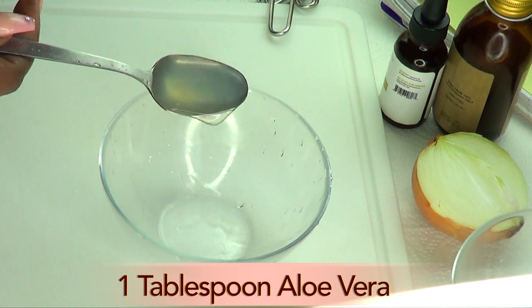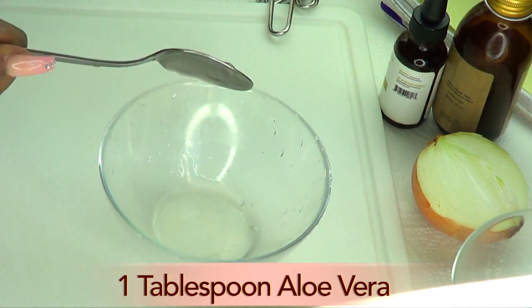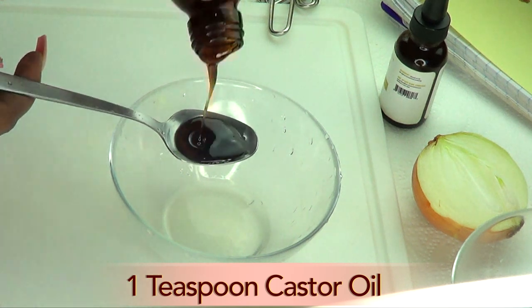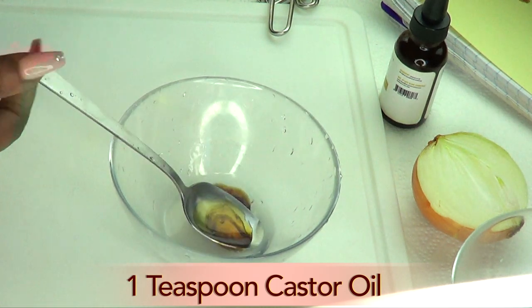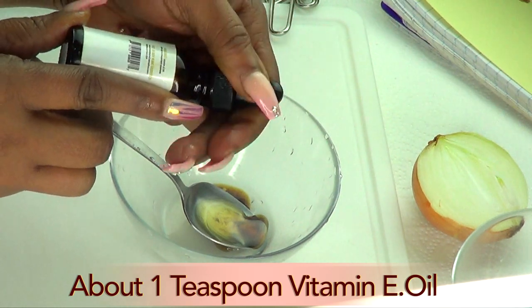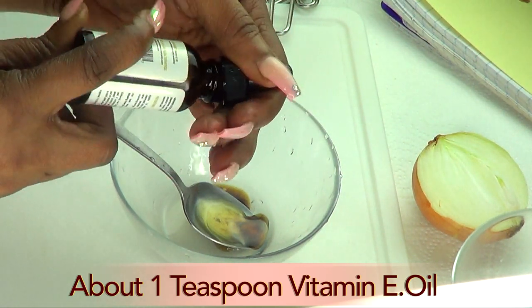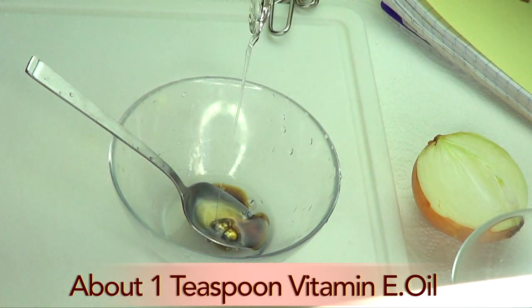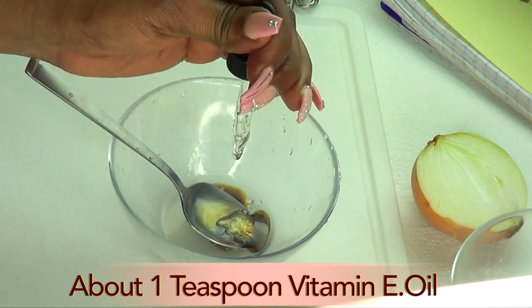To begin, I'm going to use one tablespoon of aloe vera gel and one teaspoon of castor oil. Next I'm going to use my vitamin E oil — 28,000 IU; use your discretion depending on the amount of IU you have — using a full dropper in this recipe.